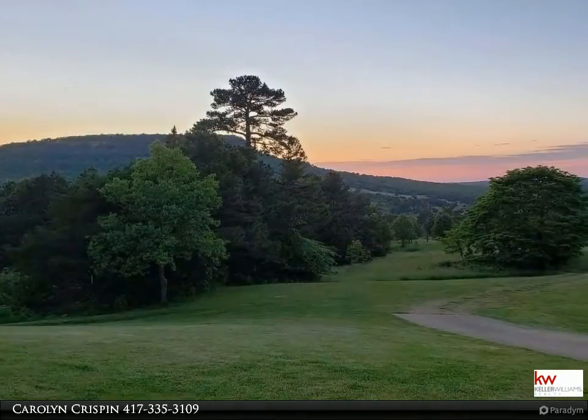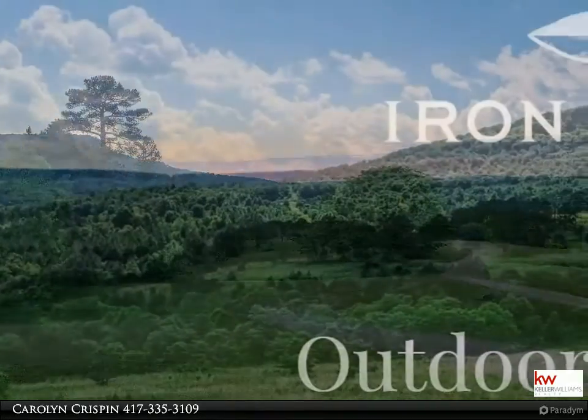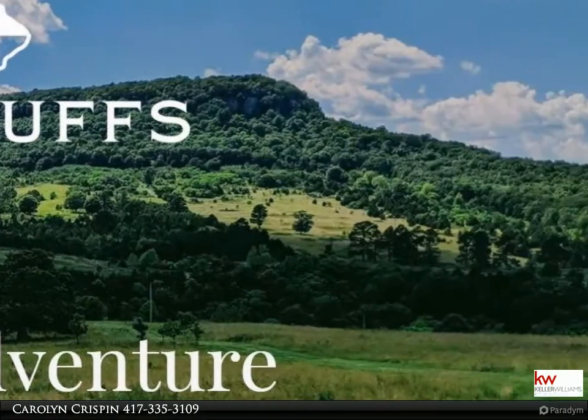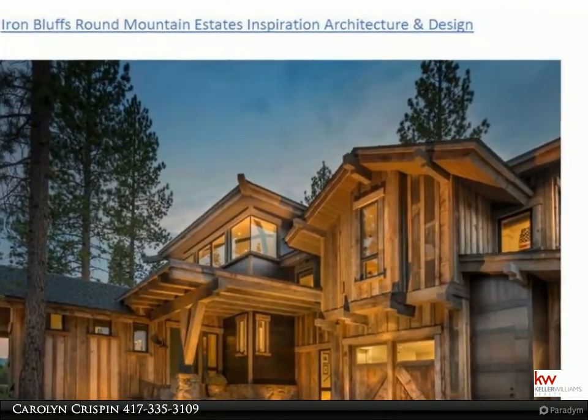Well, here's your chance. These majestic vistas, peaceful valley and wonders of nature is not just a community but a peaceful lifestyle. Round Mountain Estates, situated on more than 4,000 acres in the highest point of Boone County, Arkansas, with over 30 ponds and clearwater springs, is a nature masterpiece.